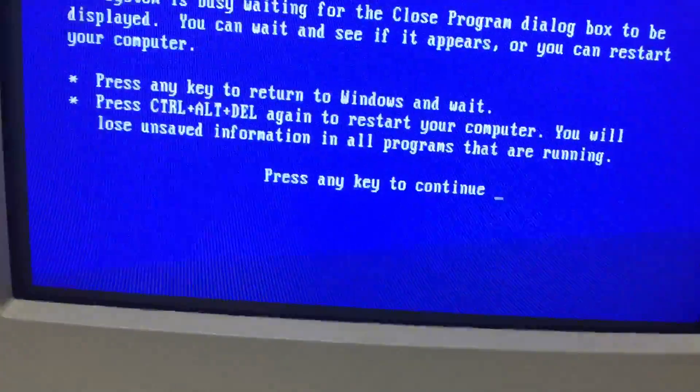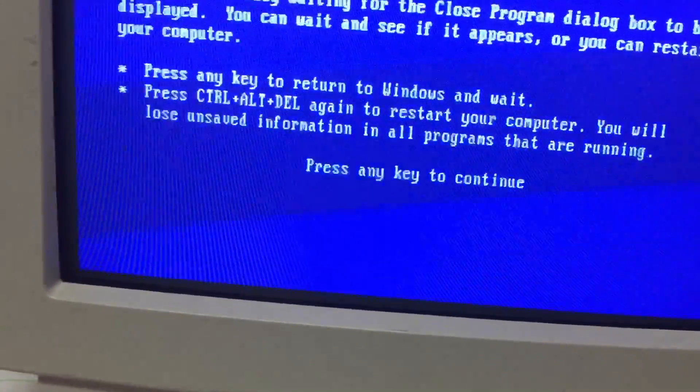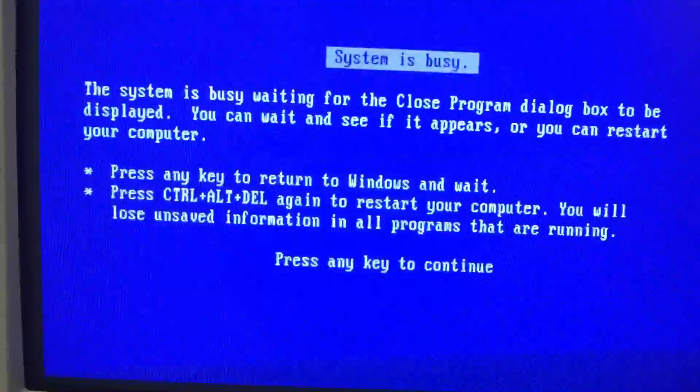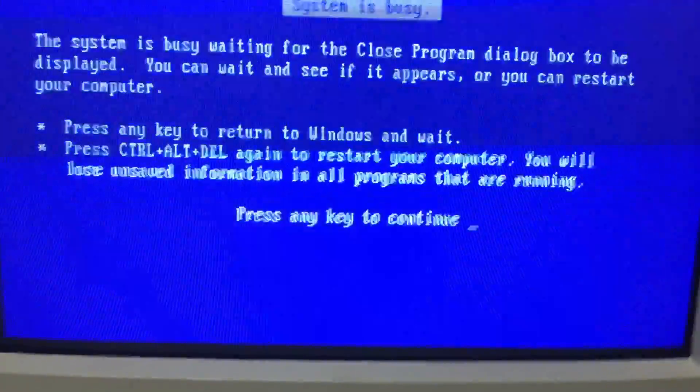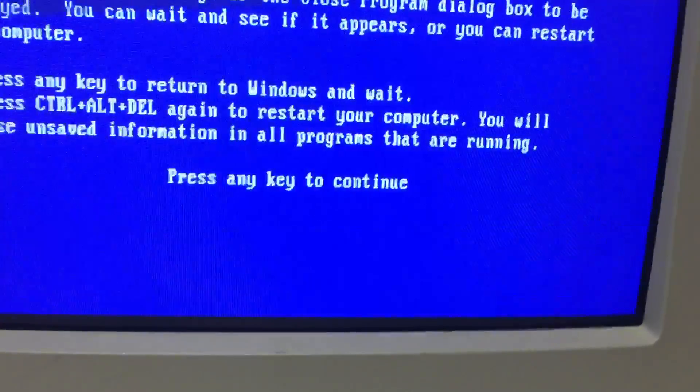Well guys, what else is there to do? Even Control-Alt-Delete doesn't work. Alright, looks like I gotta just do a full shutdown. Well, this is annoying. I'll turn the HP back on.